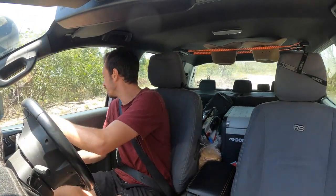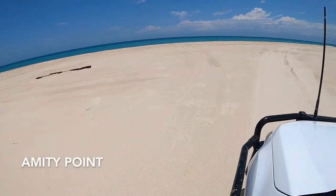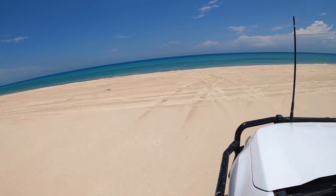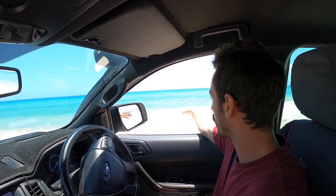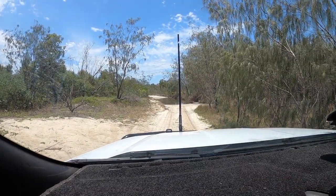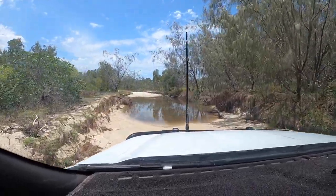Oh yeah, definitely — that was a big lean. It's absolutely beautiful. I'd say this would be the pick of the lot for where you'd want to go fishing. It's a bit hot at the moment though, so we're going to head to Bulwer — apparently you can get a real coffee there, which I'm pretty keen on. Then we'll relax on the western side of the island for the afternoon, probably throw a line in. Check the diff lock, second gear, get ready to lean over — not too fast.